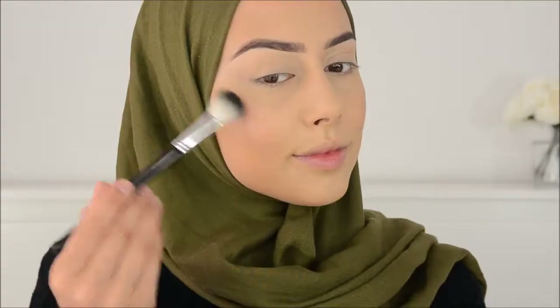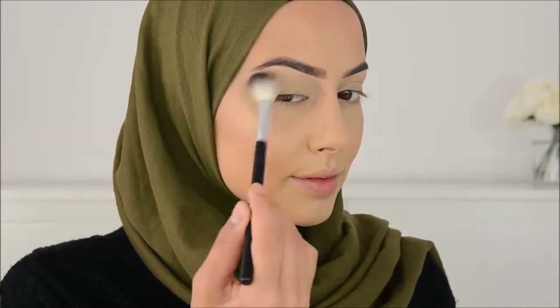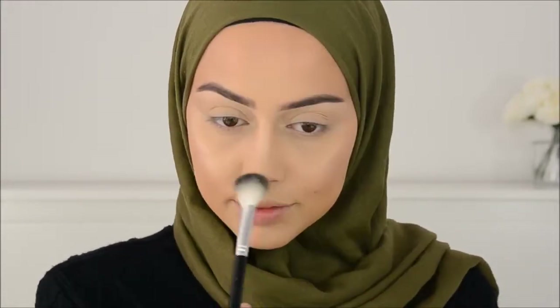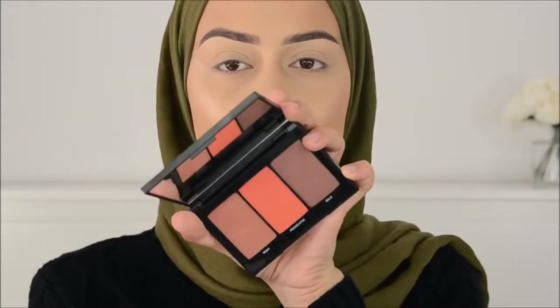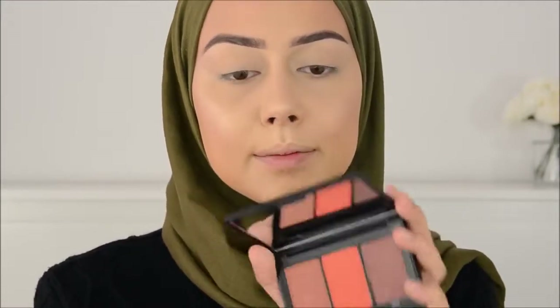I'm going to use this Morphe highlighter in the color Extra. And then this blush from the Morphe blush palette — the Pop of Poppy palette.